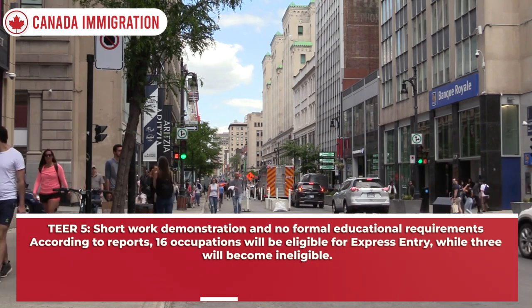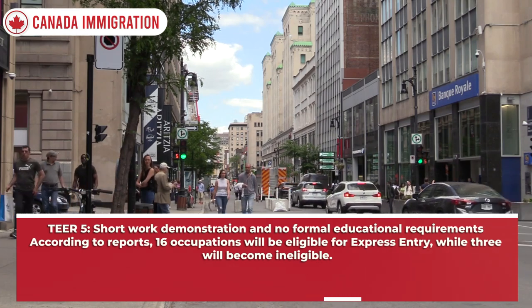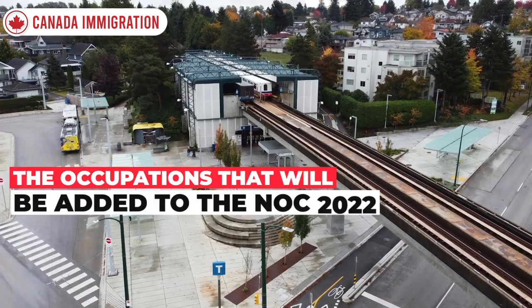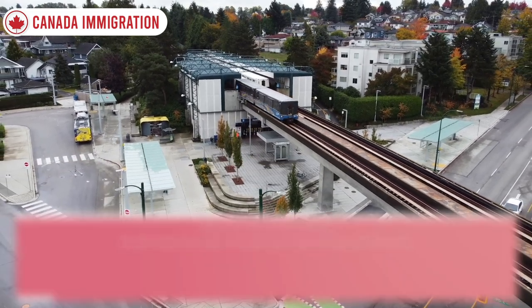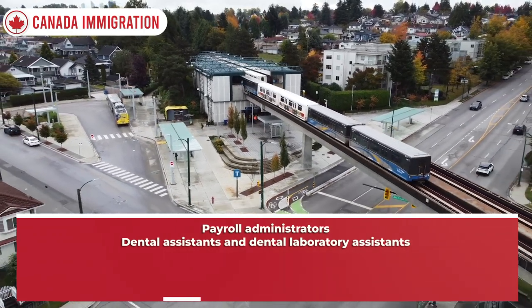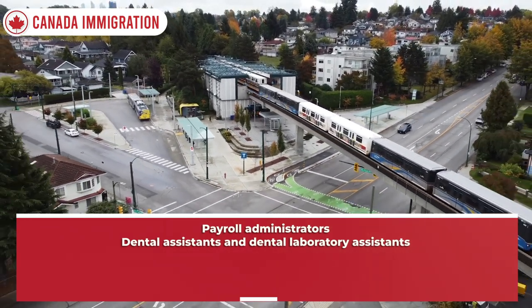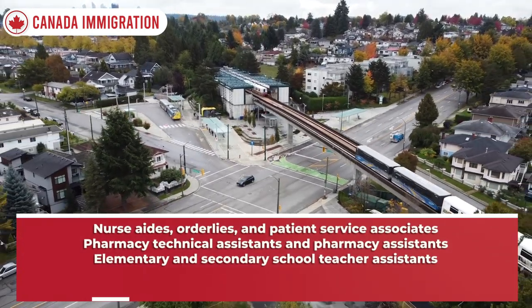According to reports, 16 occupations will be eligible for Express Entry while 3 will become ineligible. The occupations that will be added to the NOC 2022 include: payroll administrators, dental assistants and dental laboratory assistants, and nurse aides, orderlies, and patient service associates.